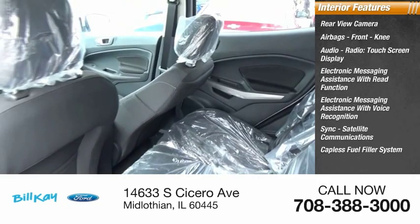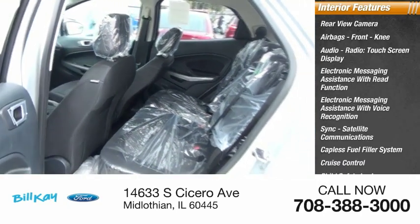Additional features include a capless fuel filler system, cruise control, child safety locks, and a multi-function display.